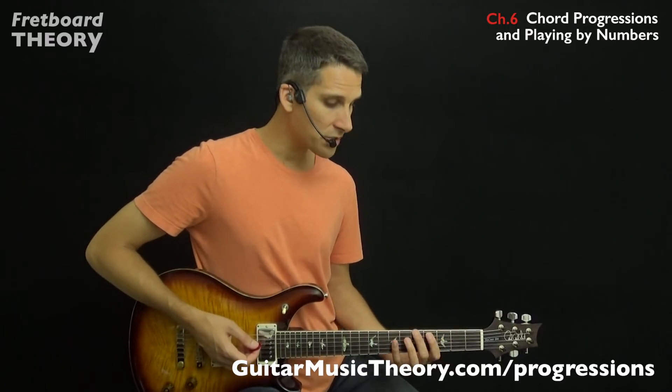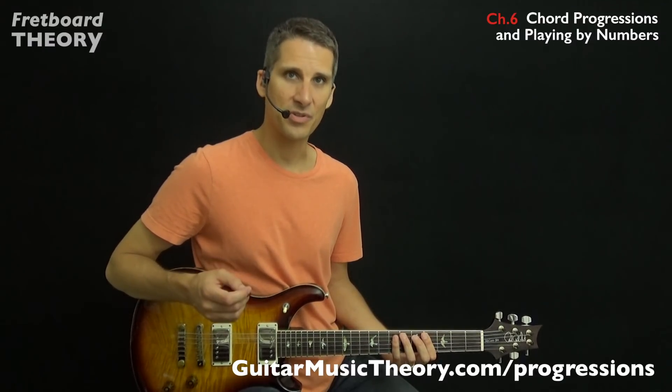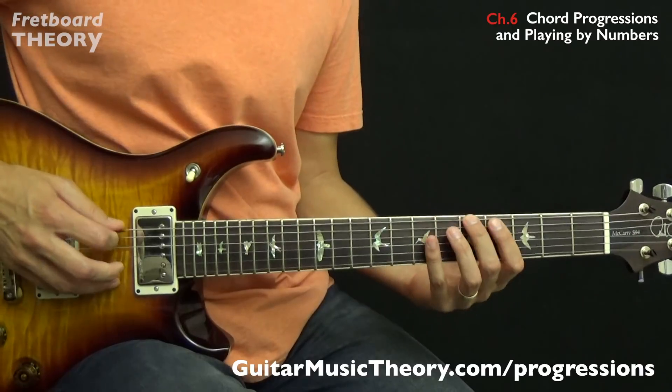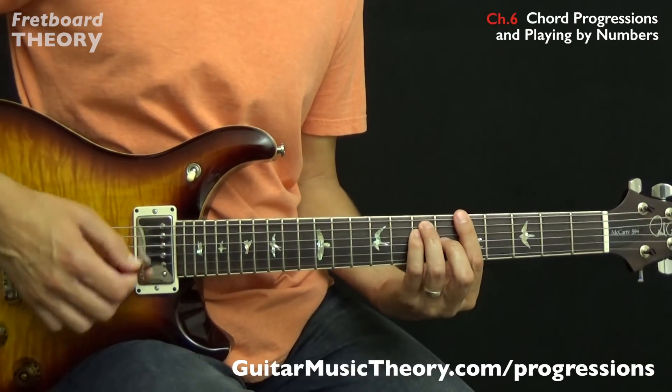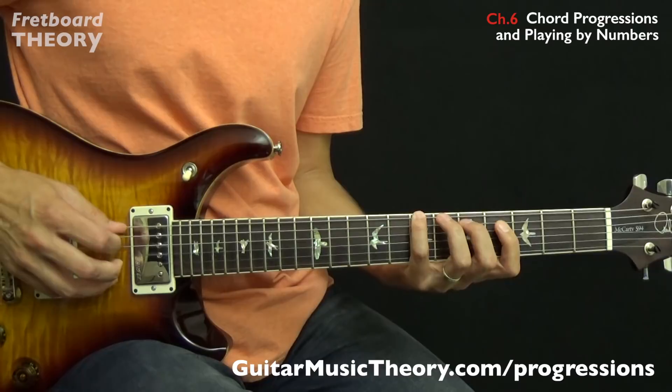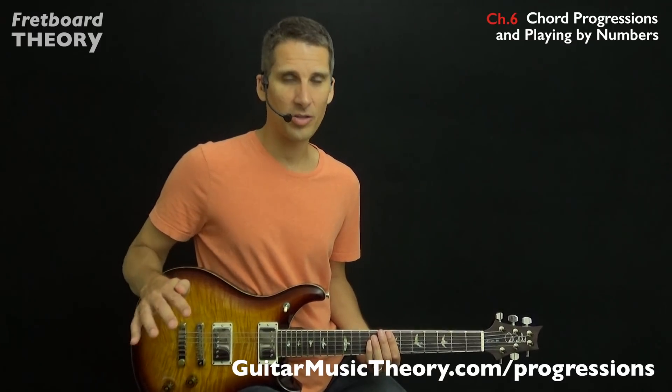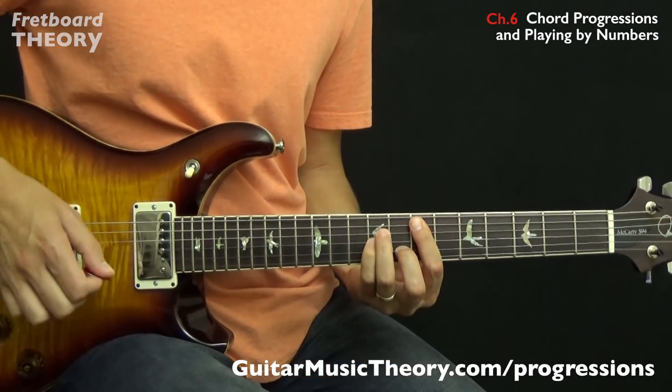In order to understand the fundamentals of chord progressions, you need to know how the notes of the major scale are stacked to build chords, and how the different scale degrees are used as the basis for the number system. When you stack the notes of the major scale to build chords, some chords are major and others are minor. The major scale's major-minor chord sequence is one of the most important aspects of all of music, because it is the foundation for harmony and, among other things, chord progressions.